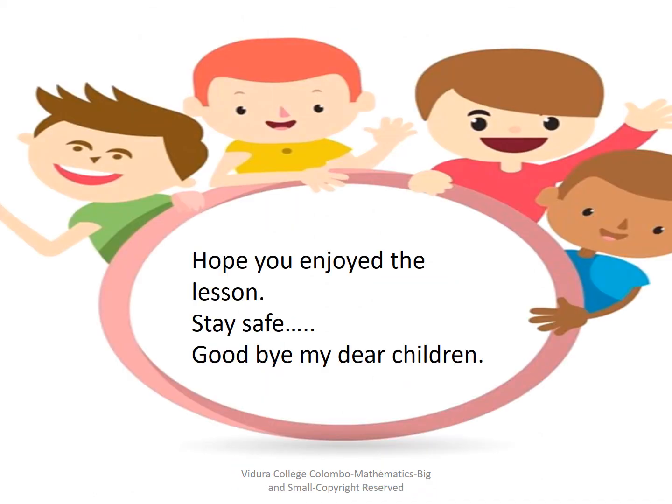Okay children, now we have come to the end of this lesson. Hope you enjoyed this lesson as well. Stay safe. Goodbye.